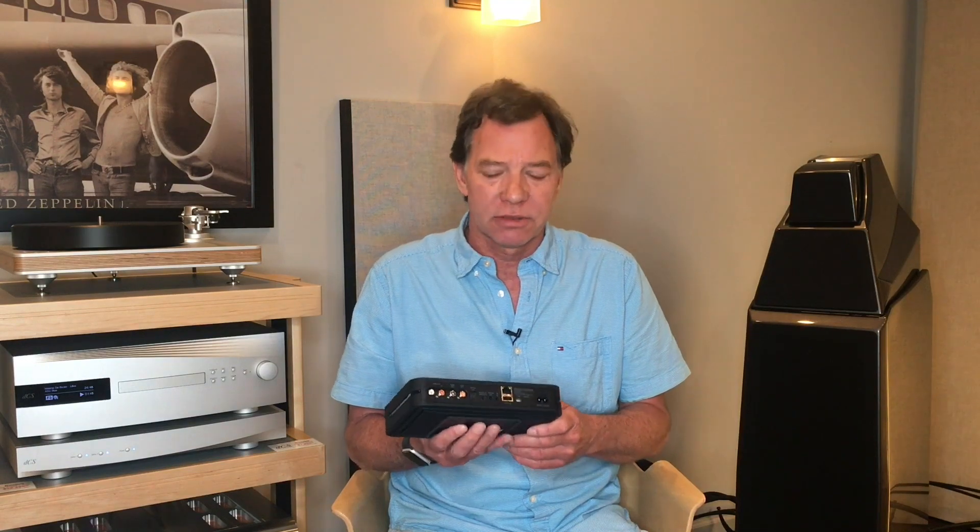We've coupled this a lot with the Prima Luna Evo 100 DAC and also with the Chord Cutest and Hugo IIs. We've found both of those to be really great products to pair with this if you want that next level beyond what it offers.